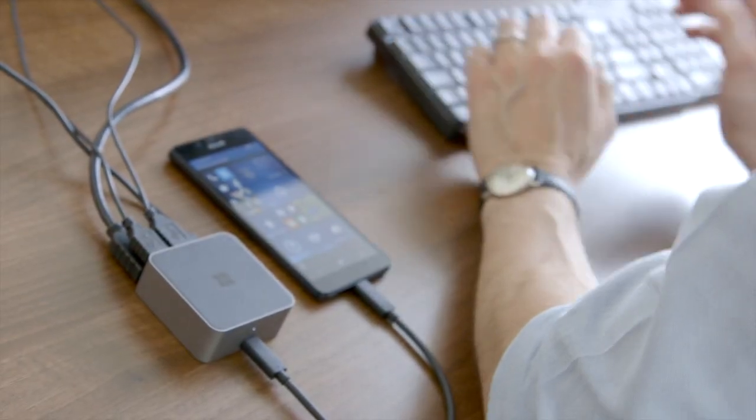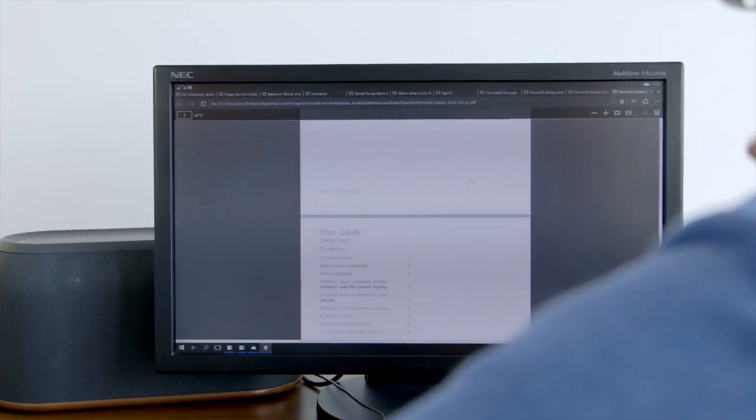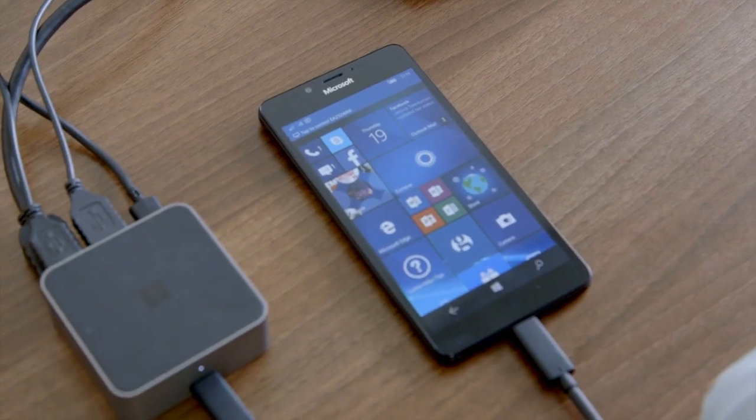Continuum has the power to significantly boost your productivity and remove restrictions placed on you by hardware, by location, and by time. You have the freedom to choose the right screen for the right job — any job, any location. It means you can work smarter because everything is powered by the smartphone. Microsoft says this is the beginning of a process of change in the form and function of the phones they deliver.